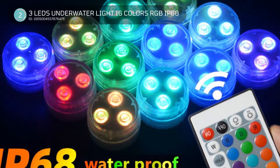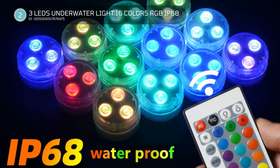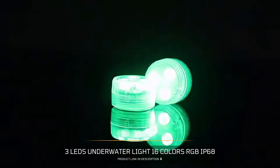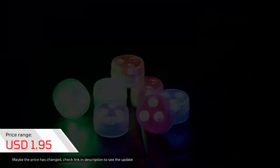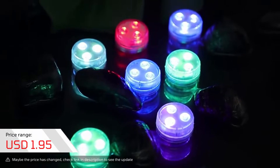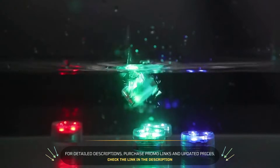2. 3 LEDs Underwater Light 16 Colors RGB IP68. The dimension is 30 x 19 millimeters. The material used is environmentally friendly plastic. It has 3 RGB super bright LED chips as its light source. It has an IP68 waterproof level. The signal range is 8 to 10 meters.